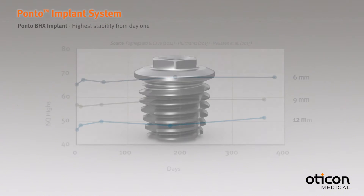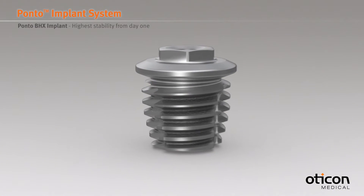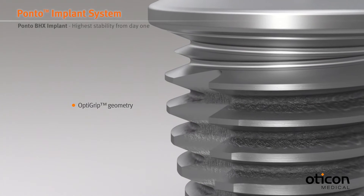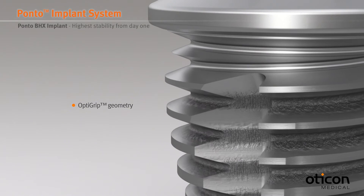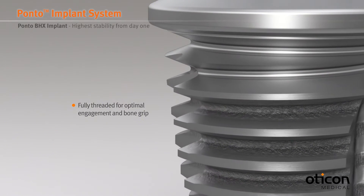The Ponto implant has a wide 4.5 mm diameter for increased implant stability. This is important in order to support usage of longer abutments. The OptiGrip design features deep cutting threads that enable maximized contact with bone and enhanced implant stability.